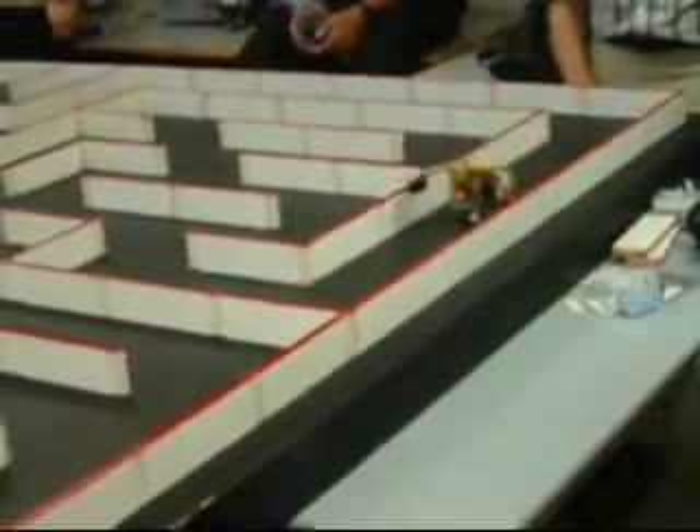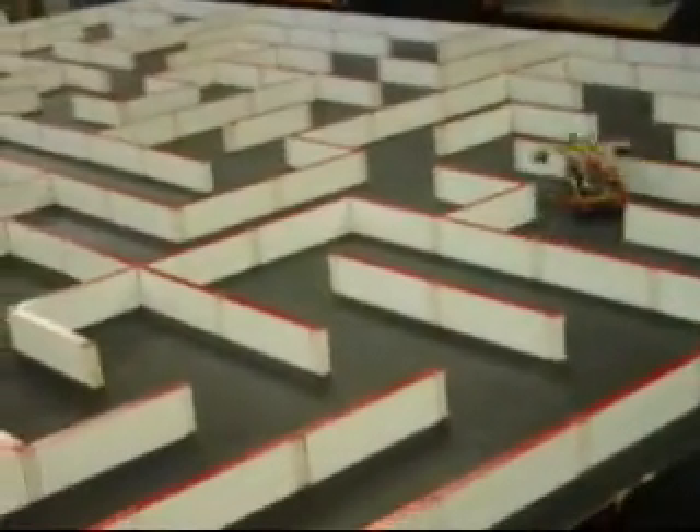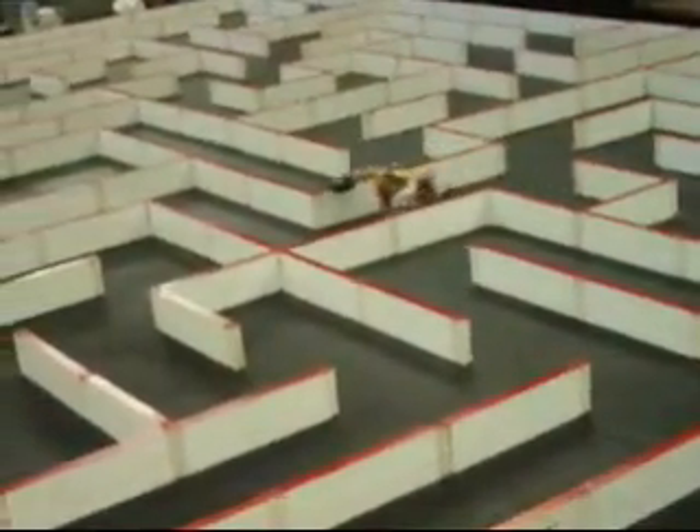We can get robots to play games too. These robots are playing tag. They don't have eyes, but they use simple light sensors to detect where the other robots are. The same sensors allow these robots to solve a maze in a competition.